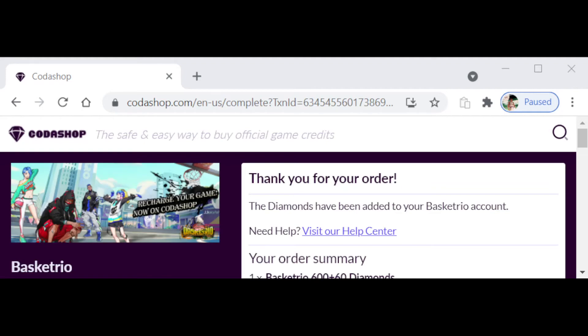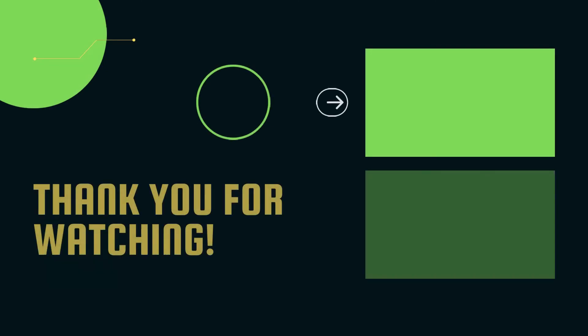Shout outs to Coda Shop again, shout outs to Basket Trio for the opportunity. As long as y'all have this sale discount and I can dodge the taxes a little bit, I'm gonna keep using this method. Coda Shop is in the Basket Trio Discord news and announcements — I'll throw a link in the description so y'all can access it easier. Yeah, Coda Shop, Basket Trio — it's your boy Pro Jamaica and I'm out of here. Peace.